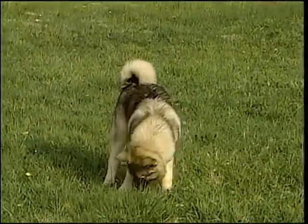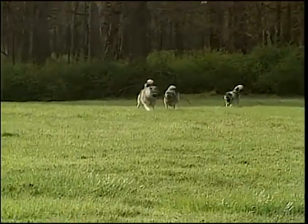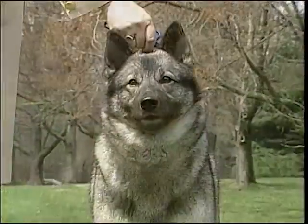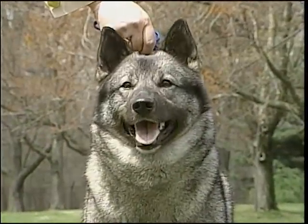The native dog's main use is hunting elk, which is known in America as moose. The Norwegian Elkhound is courageous and agile, and has the stamina to hunt his game.